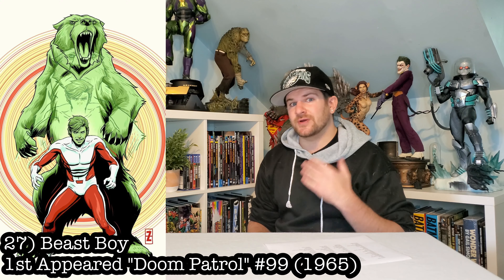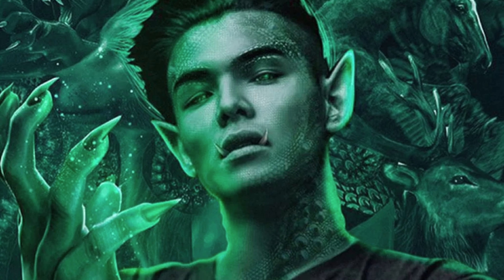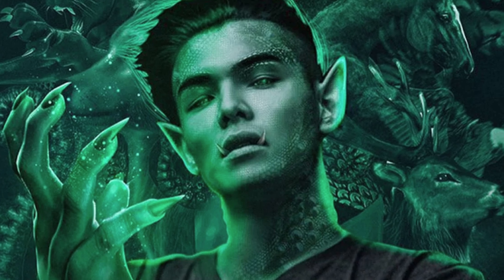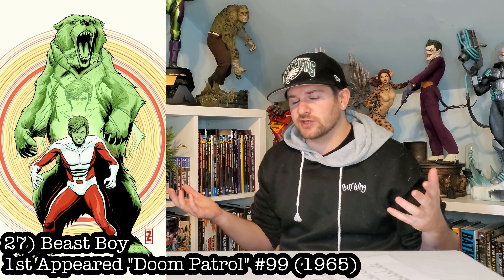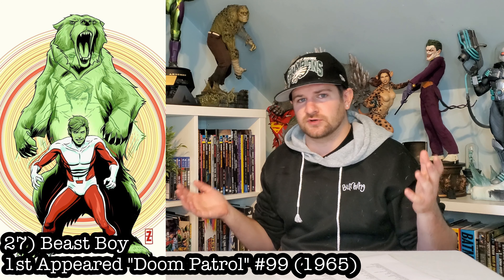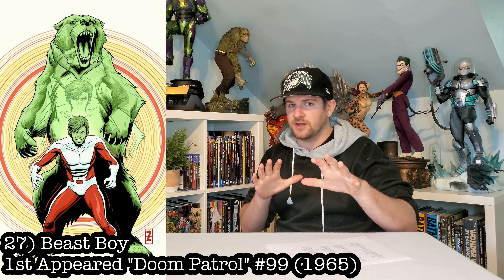Here's one where the possibilities are endless: Beast Boy. Why has this not been done? He could be a tiger, he could be a dog — he could do whatever you want with him. All he has to be is green. I'm thinking about actually getting a statue of some sort of tiger and just painting it green myself, but I don't know if I trust my paint abilities that much.